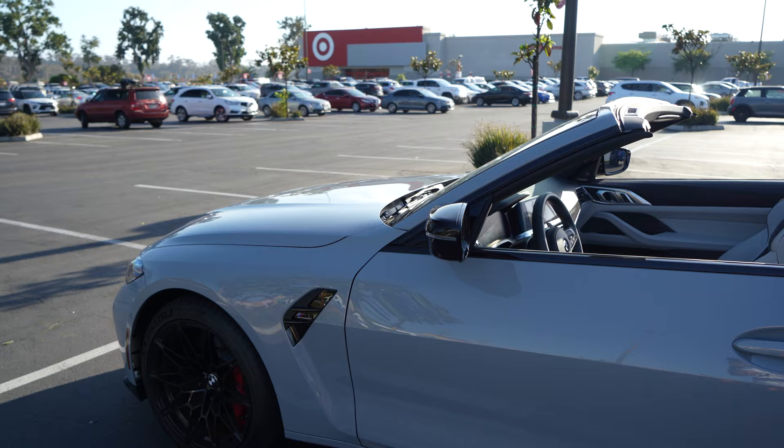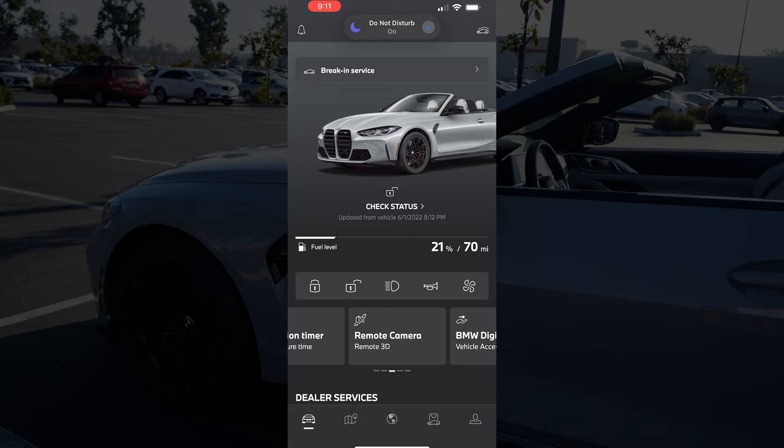Alright, here's how you do it. First, grab your phone. Using the My BMW app, go to the bottom, tap on Remote Camera. At the bottom, tap Update View.